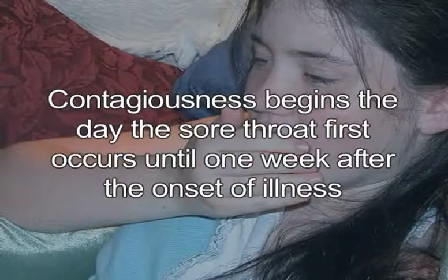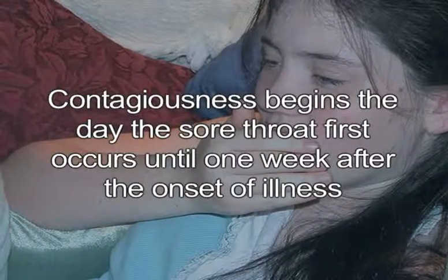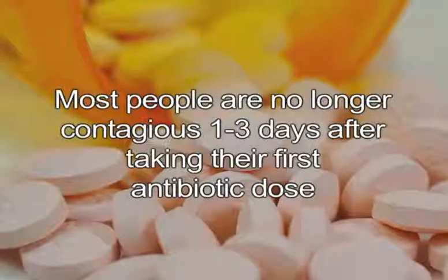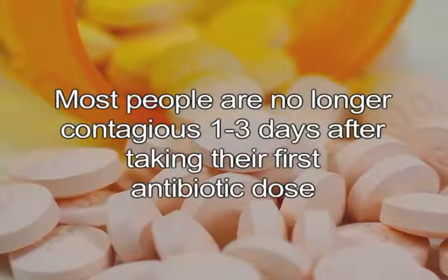Contagiousness begins the day the sore throat first occurs and can be transmitted to others until up to one week after the acute phase of the illness, unless antibiotics are prescribed. Most people are no longer contagious 1-3 days after taking their first antibiotic dose.